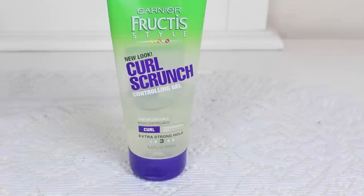This is the Garnier Fructis Style Curl Scrunch — 6.8 fluid ounces. It's decent, smells good, and it's affordable. Slightly crunchy. I don't really have much to say about it — it's decent. I just bought it once when I had nothing else available.